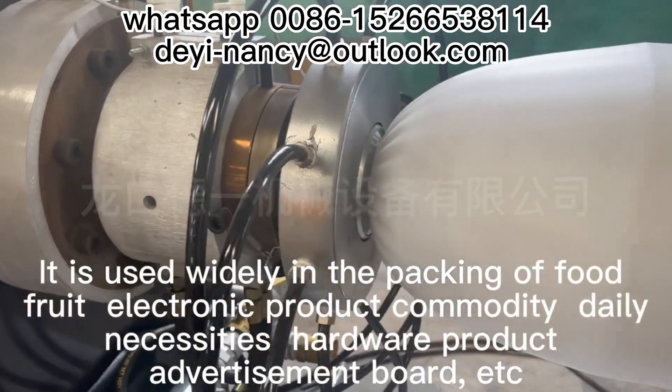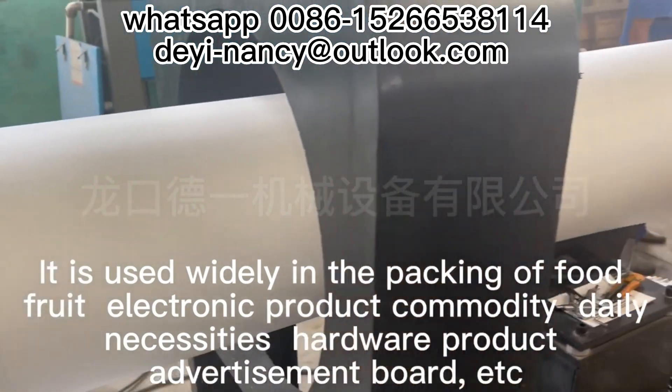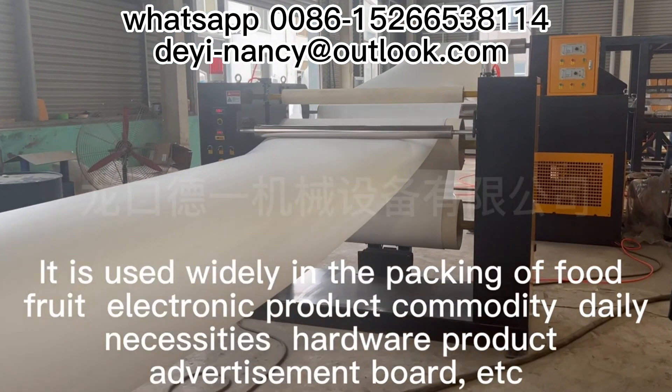It is used widely in the packing of food, fruit, electronic product, commodity, daily necessities, hardware, product, advertisement, port, etc.